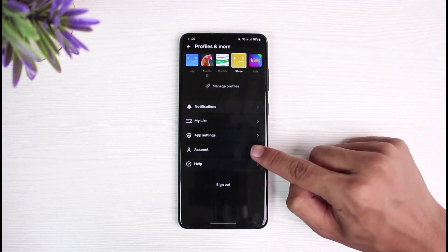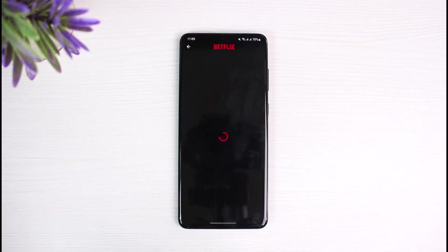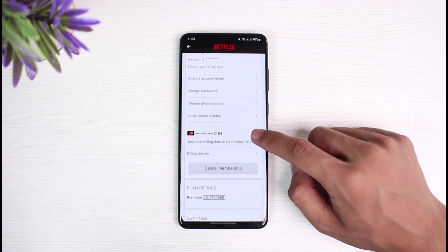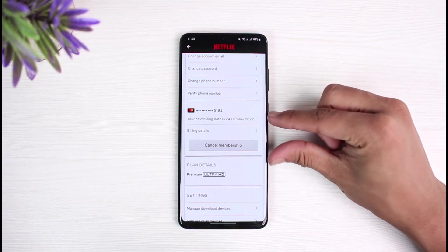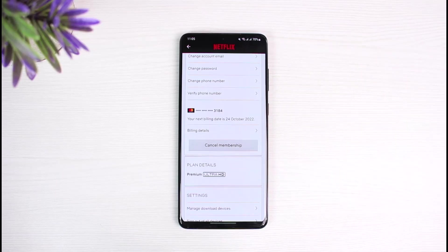Then go to the option called Account. As soon as you go to Account, you'll see various options. You can see the option which shows your next billing date and so on.